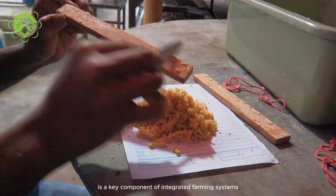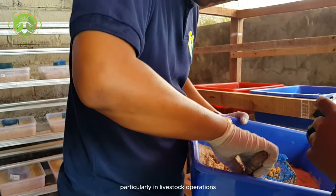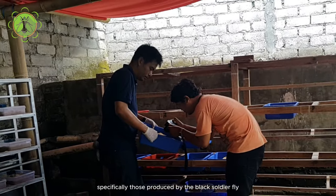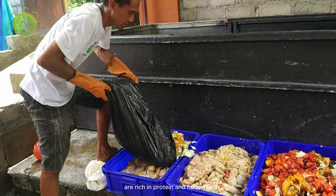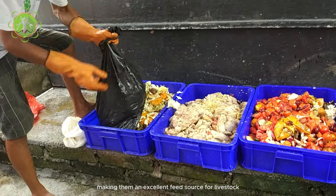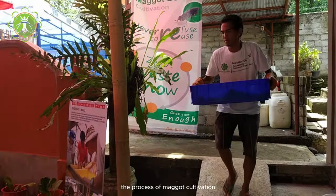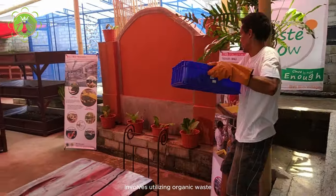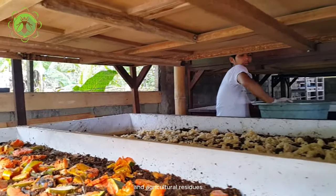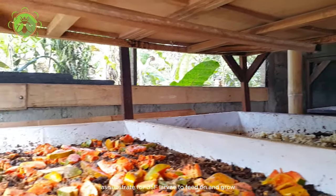Maggot cultivation is a key component of integrated farming systems, particularly in livestock operations. Maggots, specifically those produced by the black soldier fly (BSF), are rich in protein and nutrients, making them an excellent feed source for livestock such as poultry, pigs, and fish. The process involves utilizing organic waste such as manure, food scraps, and agricultural residues as substrate for BSF larvae to feed on and grow.